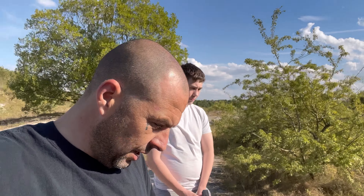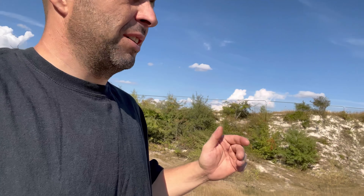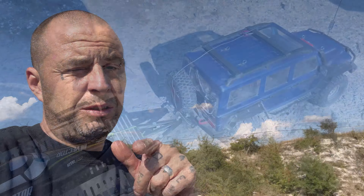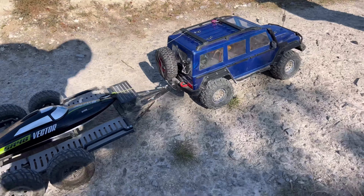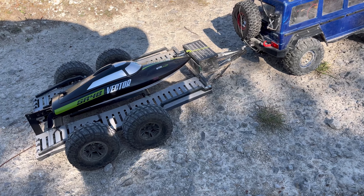Welcome back to another lovely sunny day and another video! We're at the quarry. I bought a little convoy today - I'm going out on my boat but I brought my HoBao DC1 and my transport trailer with a boat on the back, just why not. We've got the HoBao DC1, that's a mental tow rig, the transport trailer and the boat.